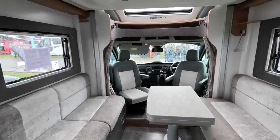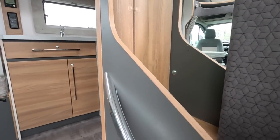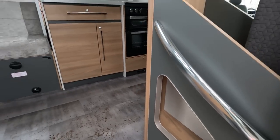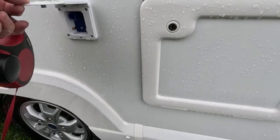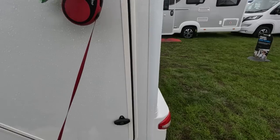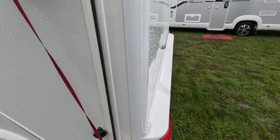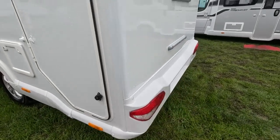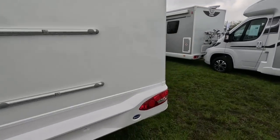I think it was our favourite — so far. It's got a little storage area there as well. Look around the outside in a minute. You've got your whale filling point, the toilet emptying point. Nice things like twin reversing cameras and rear view camera.